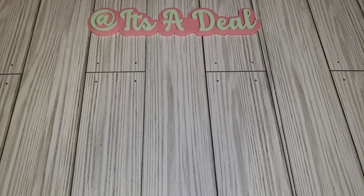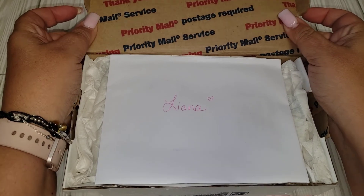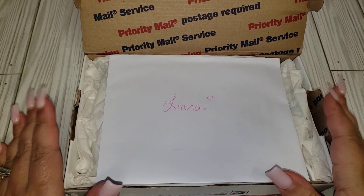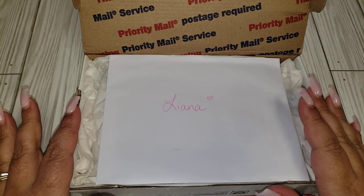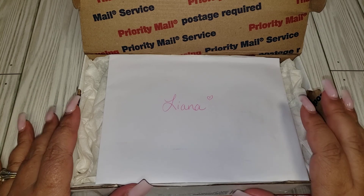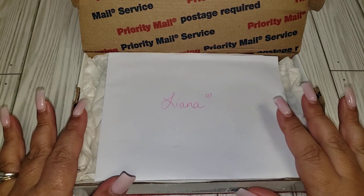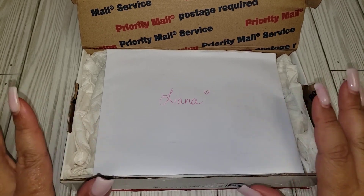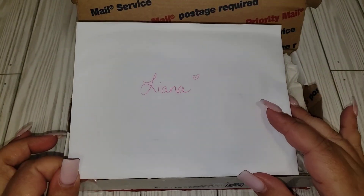Welcome back to my channel. Today I wanted to share some giveaway winnings that I won from Nicole, which is Riley Girl Designs here on YouTube. It was recently a memory dex hop that was hosted by Poochie Tats on YouTube. There was a group of ladies doing memory dexes every Monday, and a lot of them had giveaways. Nicole was one of them, so I was one of the lucky winners for her giveaway.